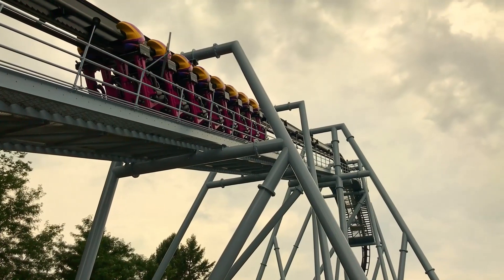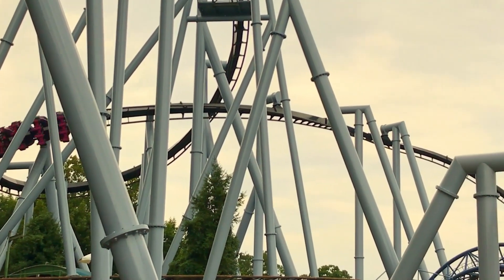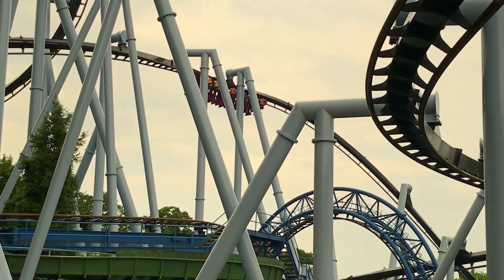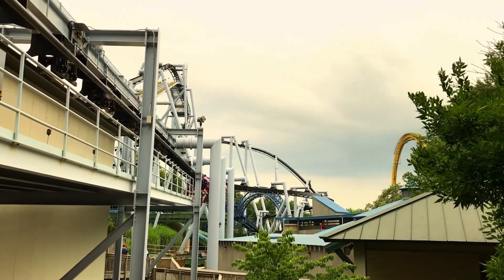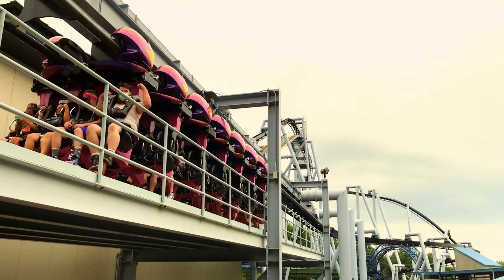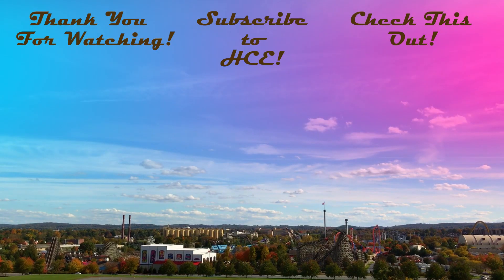The rides, attractions, food, and atmosphere combined with our many visits over the years makes Hershey Park a tremendously sentimental place for us, and we're sure it is for those of you who have been visiting the park for many years as well. Go ahead and share what aspects or memories of Hershey Park you think are the most nostalgic to you in the comments below, and be sure to like this video and subscribe. We hope you enjoyed this video and we'll see you back here soon.